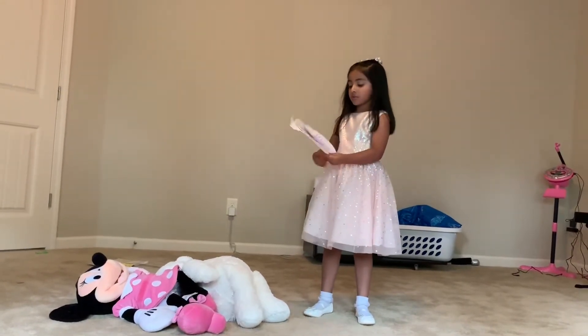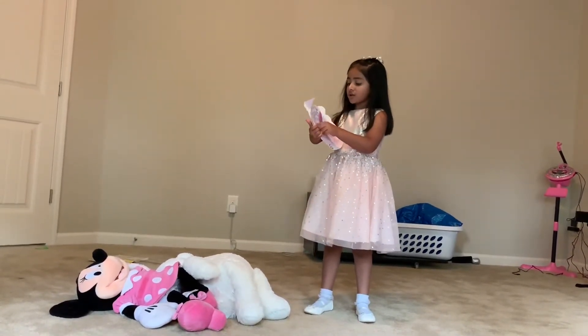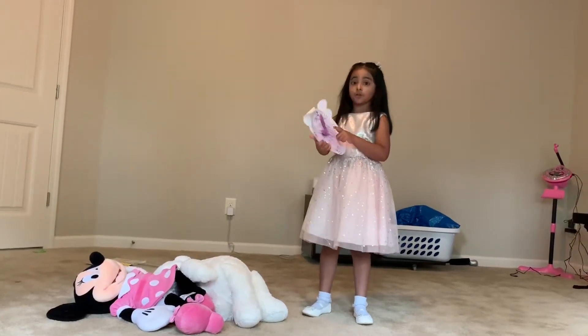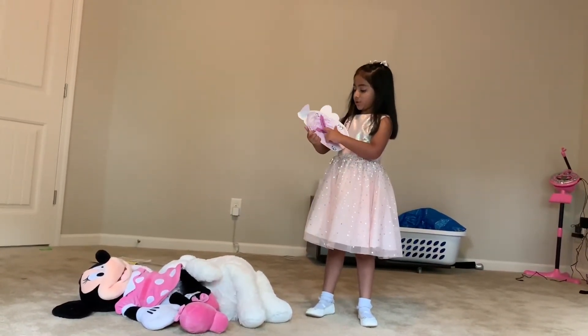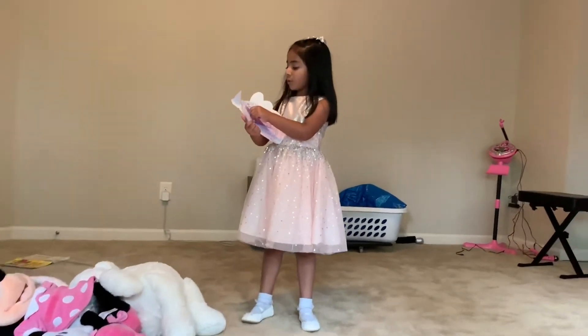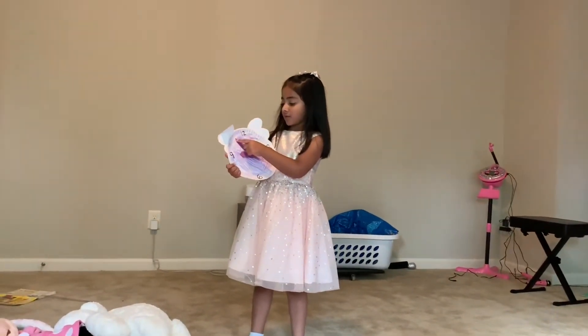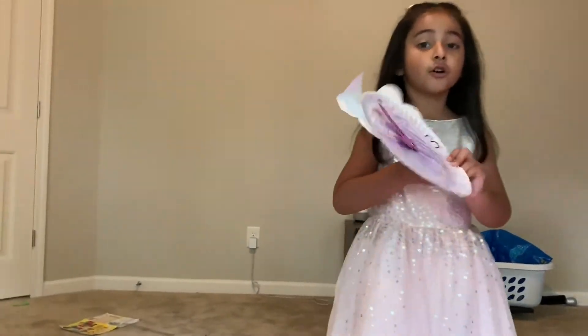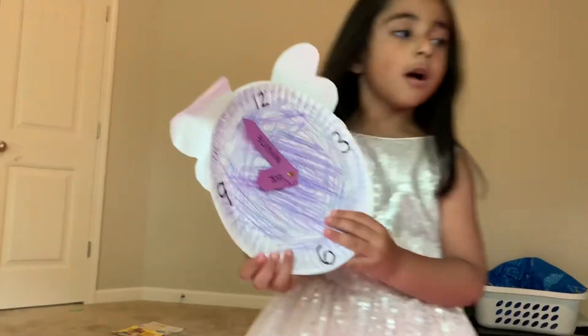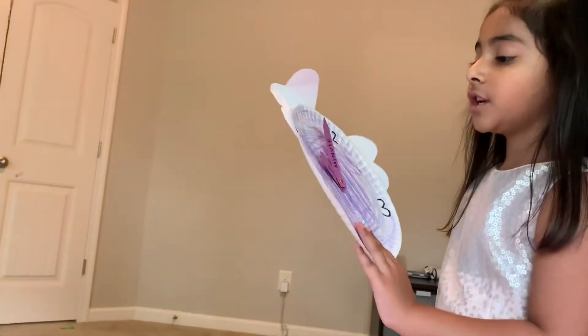So the hour is for the numbers. So if I put the hour on the nine, which is the little one, and if I put the big one that says minute on one of the little baby lines, then it would be nine minutes.